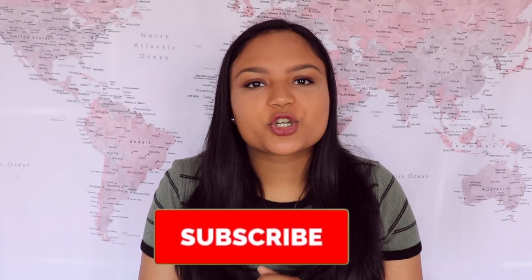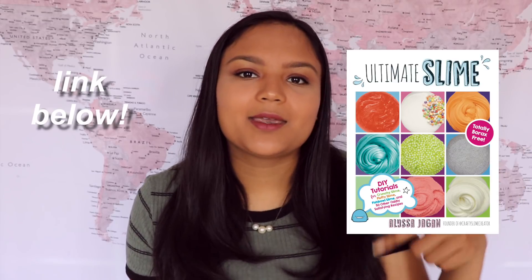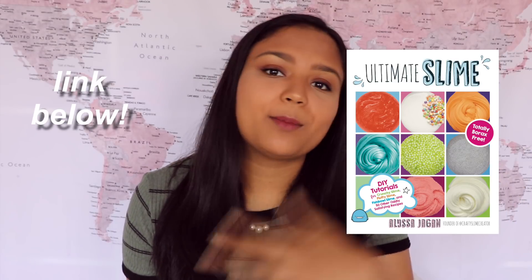Next week in my Instagram how-to series I will be sharing how to make Instagram slime — the actual slime itself. Make sure you subscribe and turn on notifications by clicking that little bell so you can be notified when that video goes up on Monday at 4:30 p.m. Eastern Standard Time. And don't forget, if you want a sneak peek on how to make Instagram slime, I have hundreds of recipes in my book Ultimate Slime — the link is down below, or you can buy it in stores. Thank you all so much for watching. Keep creating and I will see you all next time. Bye!